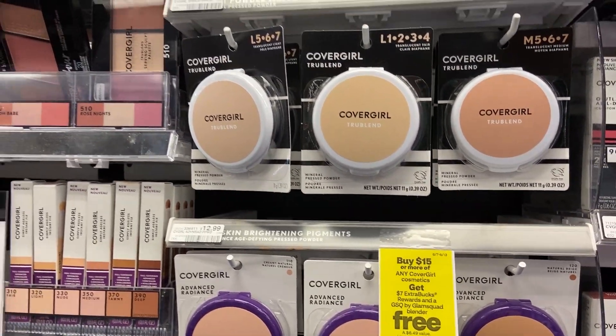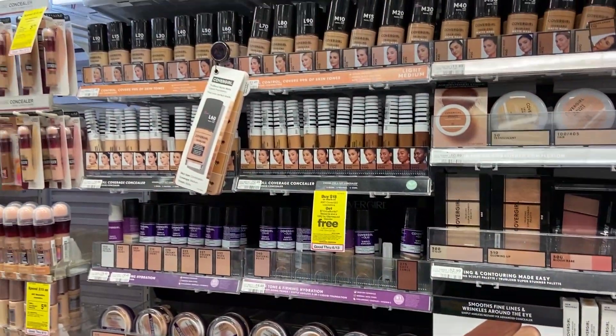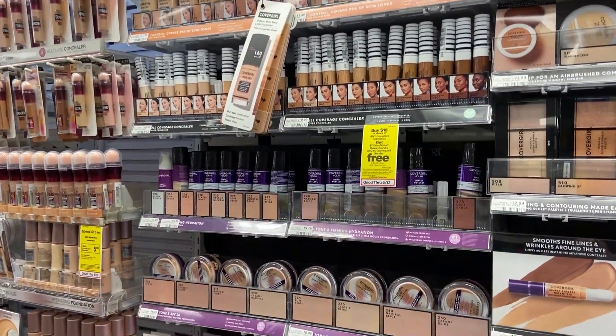You're going to grab $15 worth of CoverGirl, get your freebie, and then start piling on the coupons. I have a store coupon for $4 off any $16 worth of CoverGirl this week, and also a $3 off $12 in any cosmetics. You could use either one of those. And we've got $3 off CoverGirl coupons from the 5/31 inserts and available as printables. The printables are mostly gone now, but if you still have them, you could use them — one printable for every single item you're grabbing.